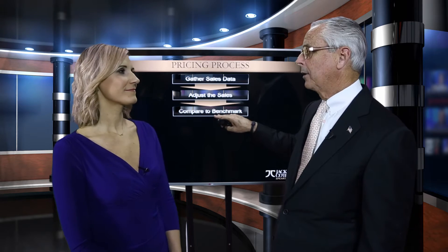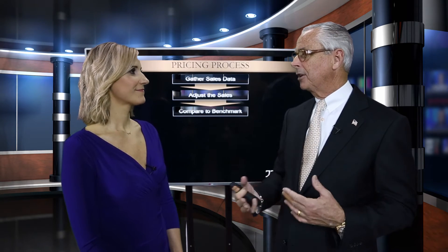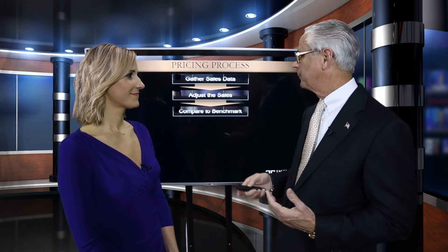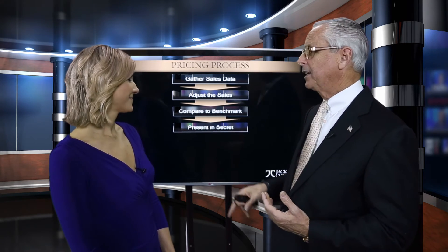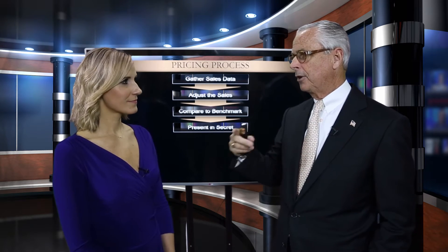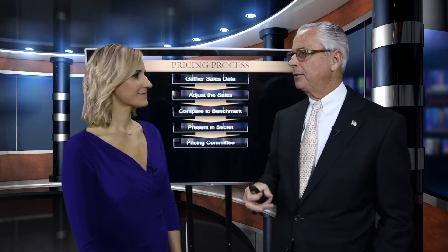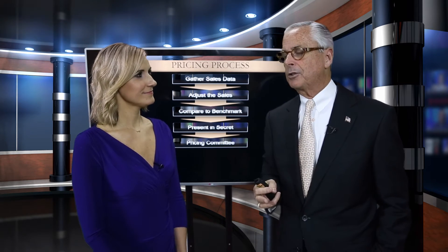Compare to a benchmark — remember, we talked in the first segment about mapping the market and coming up with benchmarks. Now we compare to that benchmark. 'Mr. and Mrs. Seller, the price you want for your property is twice the benchmark we calculated for the market. What are we going to tell buyers about that? How are we going to justify that? They're not stupid.' Then we present the price in secret — we always tell sellers the price of their home in secret, just the two of us. No one else is going to know.